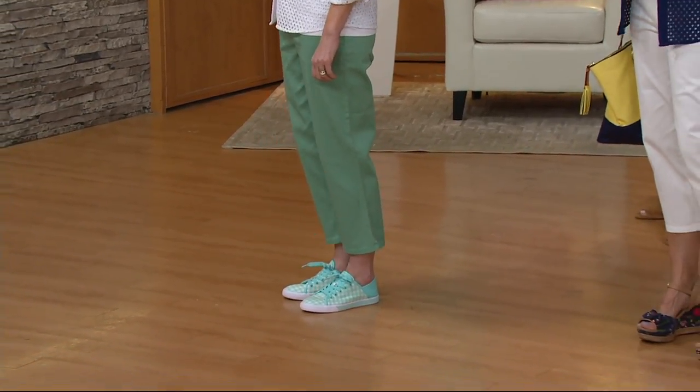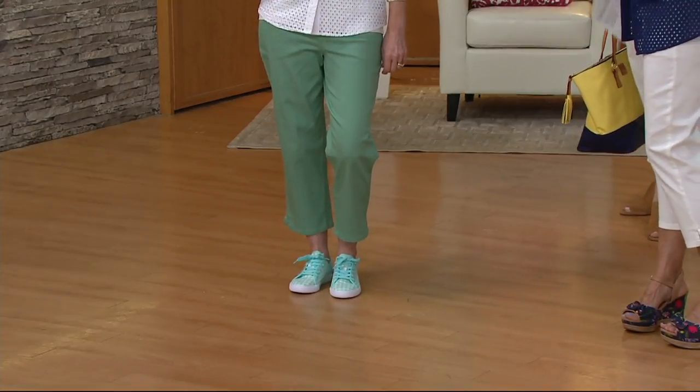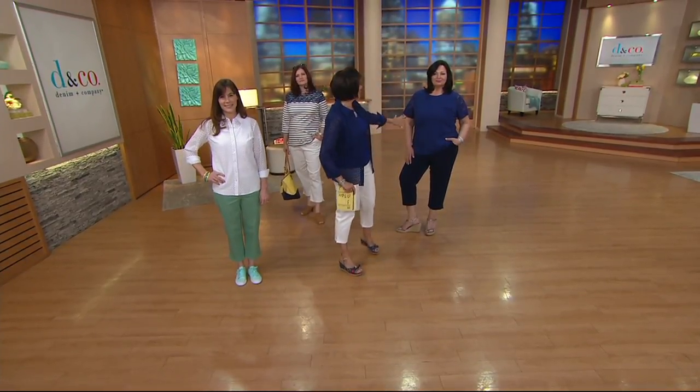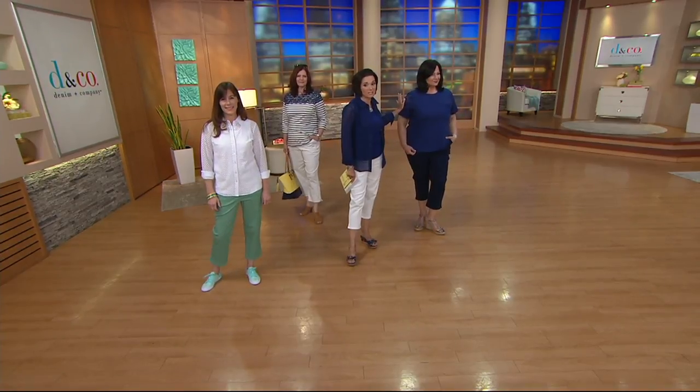You're going to put pretty much anything with this. I love those little kicks, beautiful wedge sandals. You can wear a Clarks or a dressier sandal. By the way, this top — we're not going to present it fully, but it is available, so if you want to ask about it, please do. It'll be coming up later.